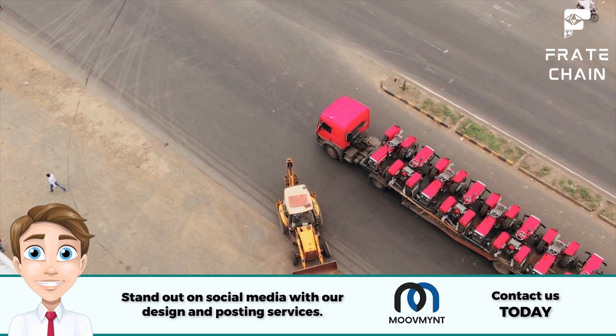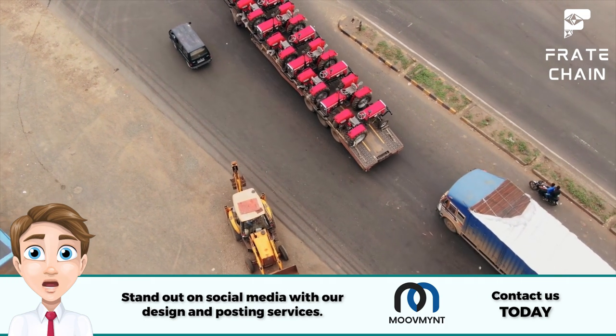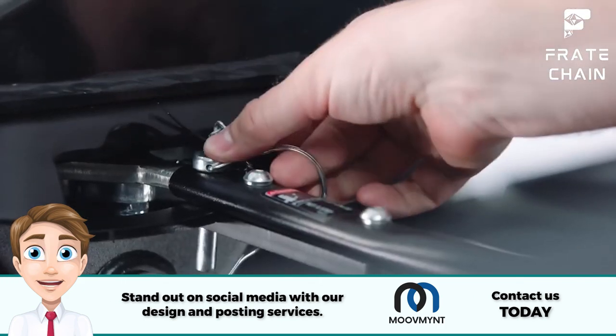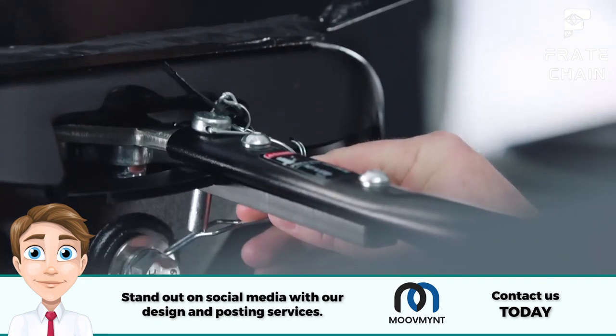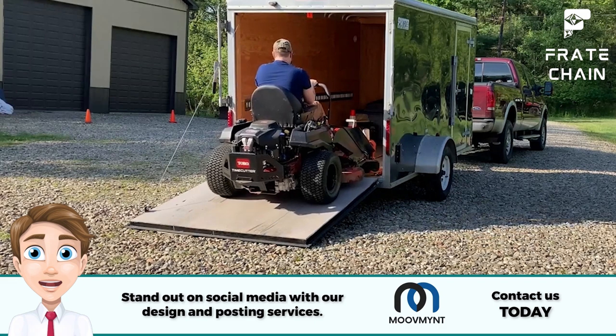Weight capacity. While we're on the topic of size, it's also important to consider weight capacity. The last thing you want is for your trailer to collapse under the weight of your cargo. Check the maximum weight capacity of the trailer and make sure it can handle your load. Better to be safe than sorry.